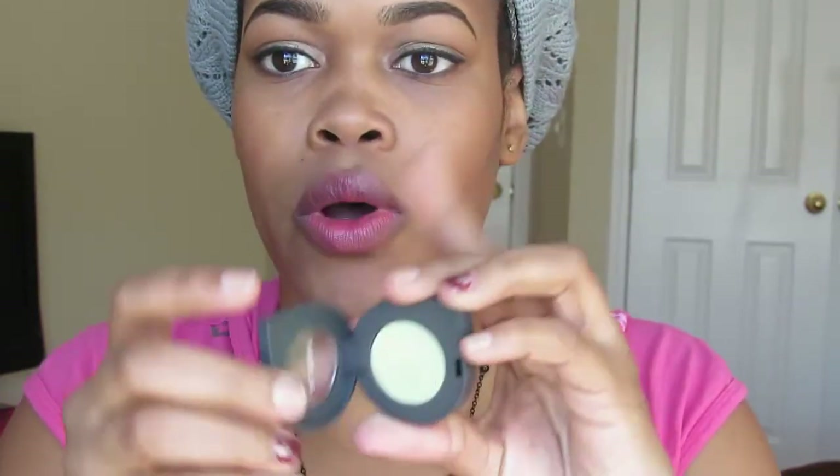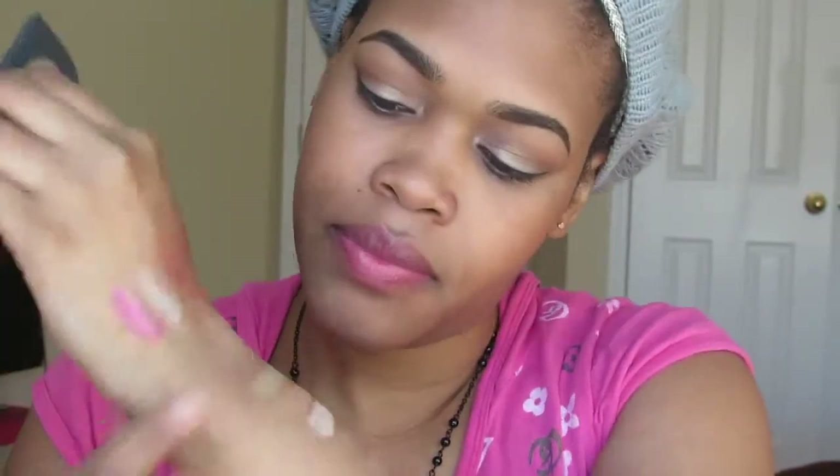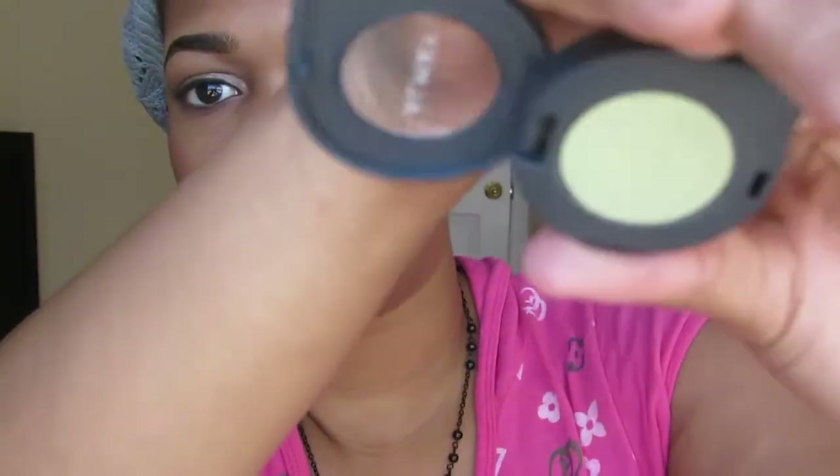For an extra pop of color, this is from Alame — the new eyeshadows in Honeydew number 105. You can press it and it kind of sinks down. It's a shimmery green with lots of silver in it, in cute packaging. I used that on the center of my eyelids, just padded it on with my finger.